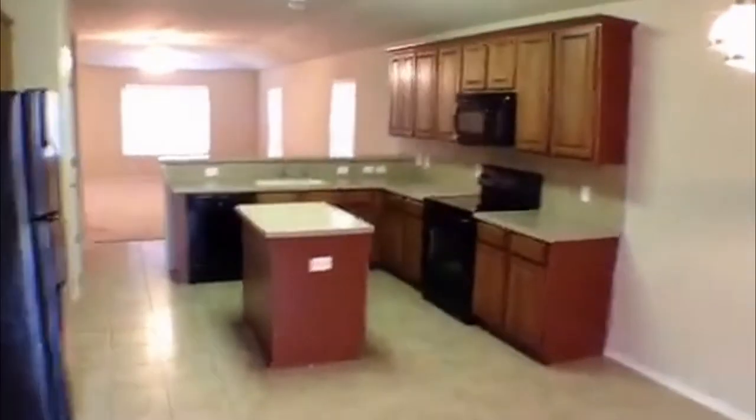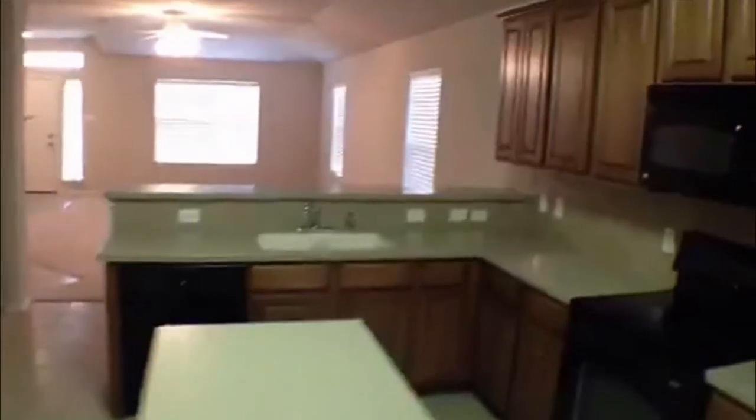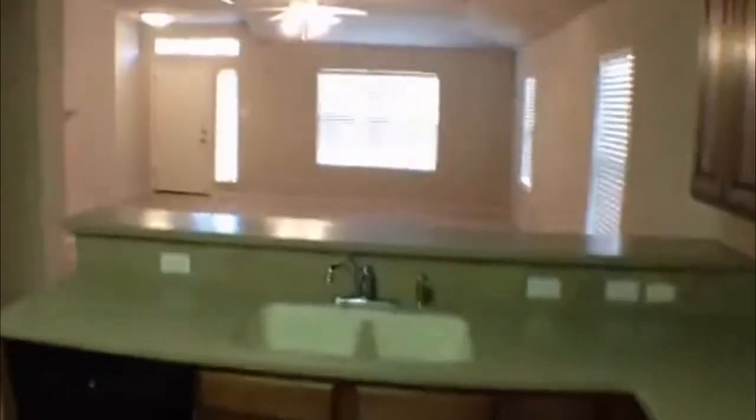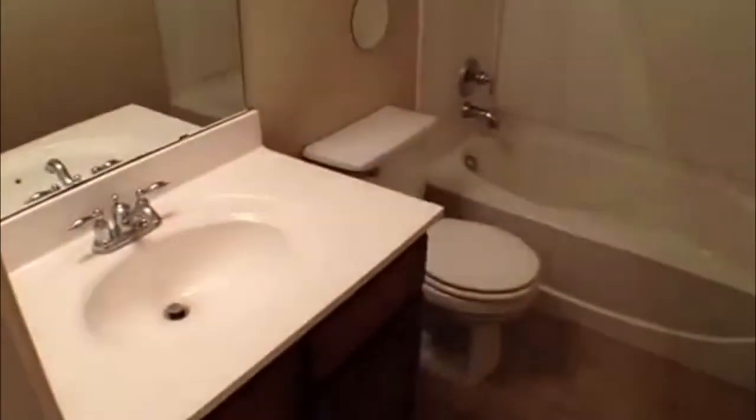Back inside through the kitchen and the dining area — going around to the front of the house. The second bath is right here on the left with a tub/shower combo, single vanity, and also has tile in here as well.